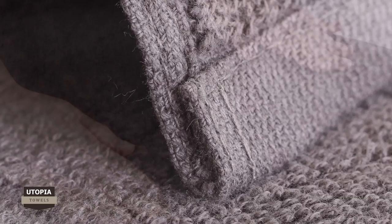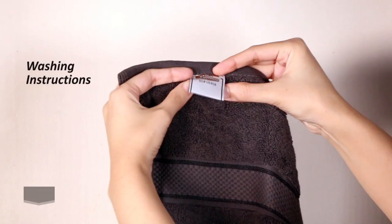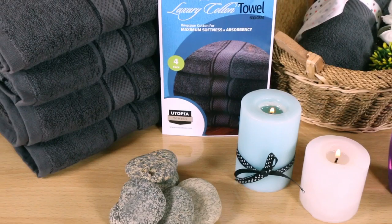Professionally hemmed edges are carefully crafted to enhance the towel's quality and durability. Carefully read washing instructions before using these towels. Now you have a beautiful plush bath towel set in store for all your drying needs.